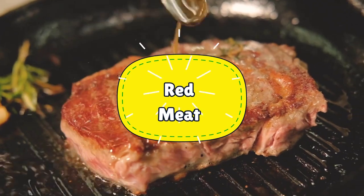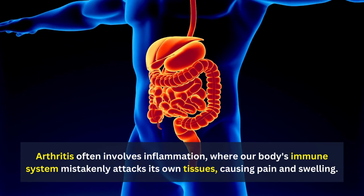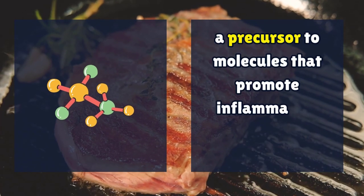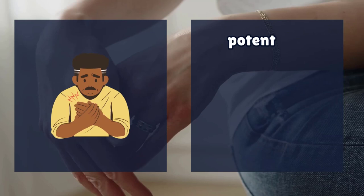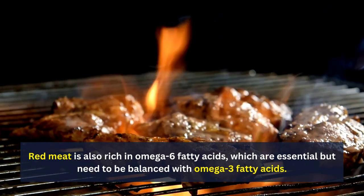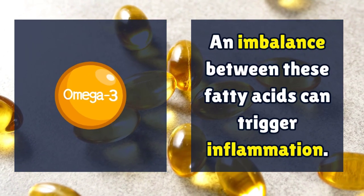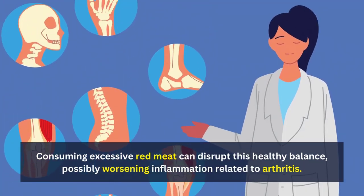Number 7: Red Meat. Arthritis often involves inflammation, where our body's immune system mistakenly attacks its own tissues, causing pain and swelling. Red meat contains substances like arachidonic acid, a precursor to molecules that promote inflammation called prostaglandins. Consuming red meat can increase arachidonic acid levels, potentially intensifying the inflammatory reactions associated with arthritis. Red meat is also rich in omega-6 fatty acids, which need to be balanced with omega-3 fatty acids. An imbalance can trigger inflammation, and consuming excessive red meat can disrupt this healthy balance, possibly worsening arthritis-related inflammation.